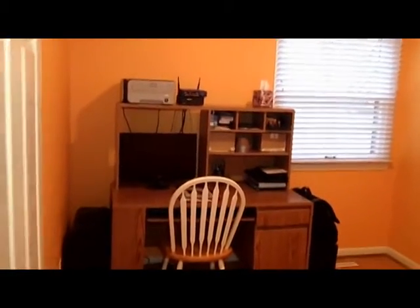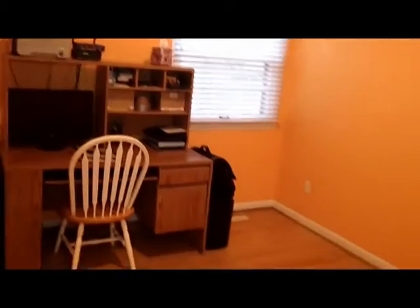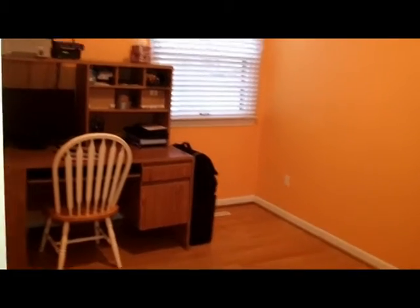We're going to make our way to one of the first spare bedrooms in the house. As you can see, it's currently being used as an office. We do have hardwood floors and a window here. One thing I want to point out is the ceilings — this house does not have any popcorn. We have smooth, flat painted ceilings, which is really nice as well.